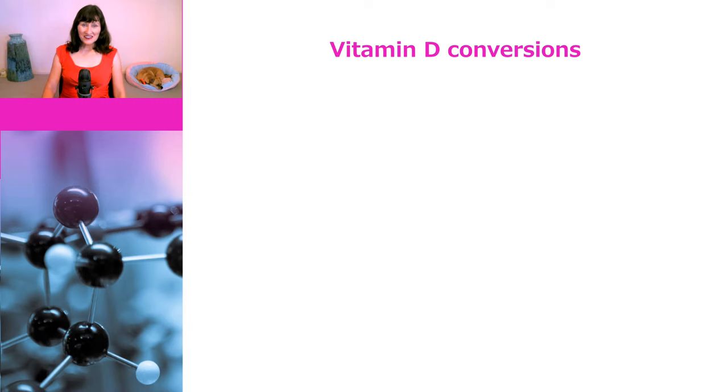But first let's go back to the science and look at some vitamin D basics. The first thing to know about vitamin D is that different people use different units, which makes things rather confusing. In terms of vitamin D itself, it is either measured in micrograms or international units, and one microgram equals 40 international units.